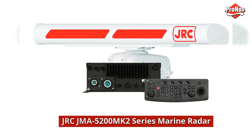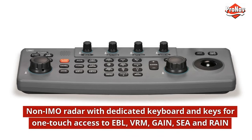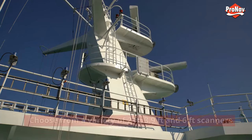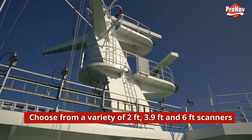JRC JMA 5200 MK2 series marine radar — a non-IMO radar with a dedicated keyboard and one-touch access keys for EBL, VRM, gain, sea, and rain. Choose from a variety of 2-foot, 3.9-foot, and 6-foot scanners.